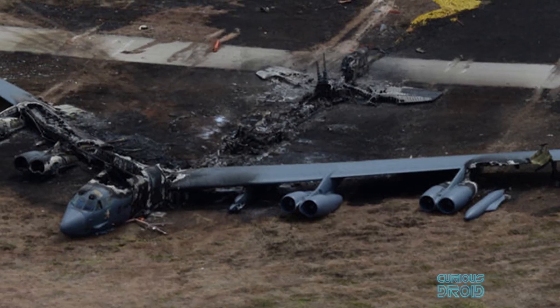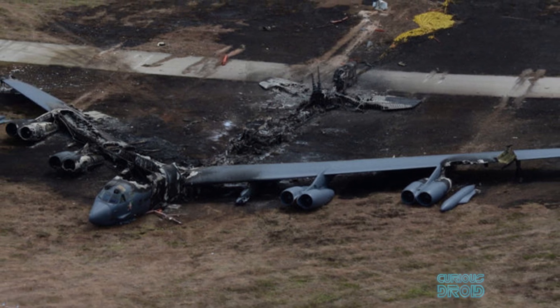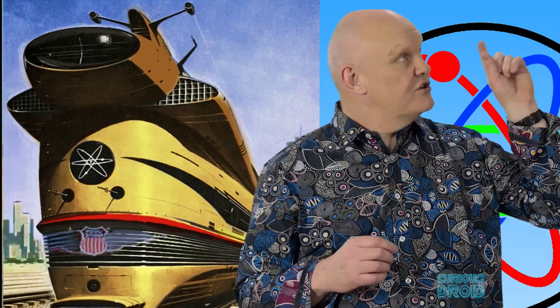Also, if a nuclear-powered plane crashed it would be a much bigger problem than a conventional jet due to radioactive contamination. If you want to find out more about nuclear-powered planes, trains and automobiles, there is a video on the link shown now.